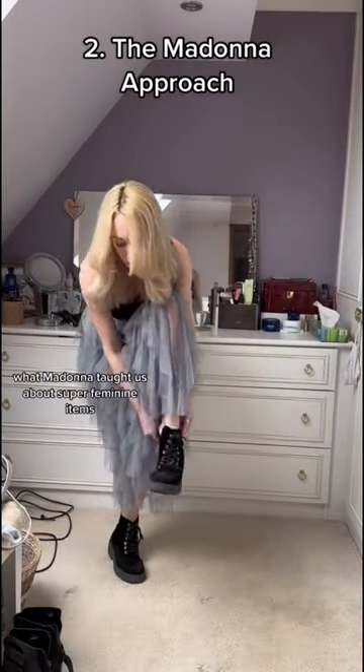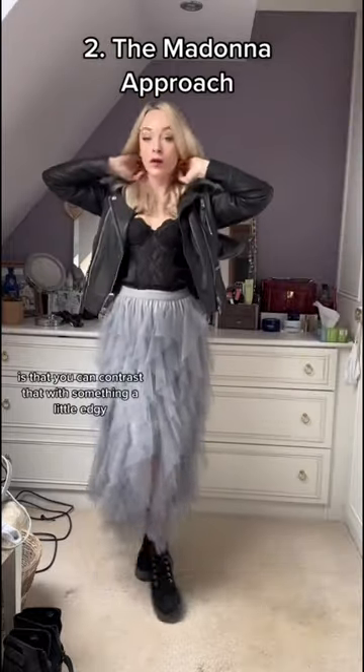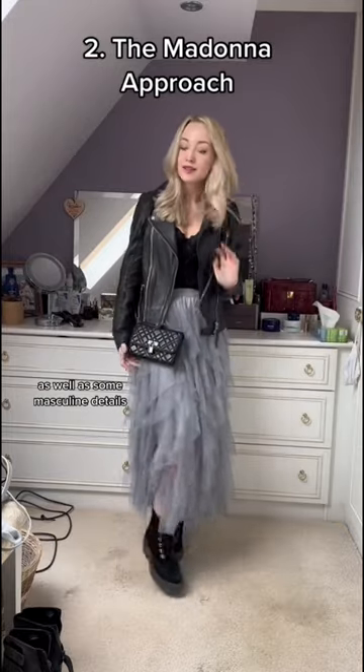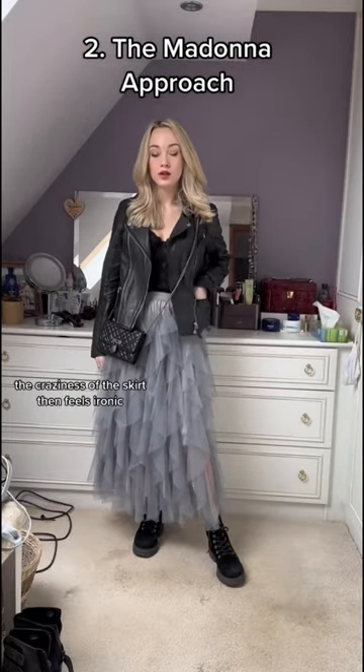Number two: what Madonna taught us about super feminine items is that you can contrast that with something a little edgy — essentially counterbalancing the super feminine with the super sexy as well as the masculine details. The craziness of the skirt then feels ironic.